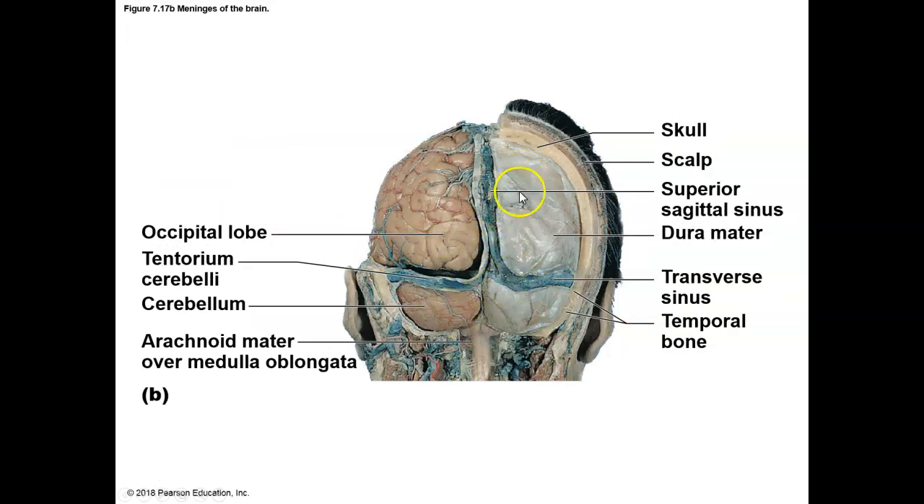I like this figure because it shows the dura mater really nicely, and it shows the tentorium cerebelli, so you can see that as well.